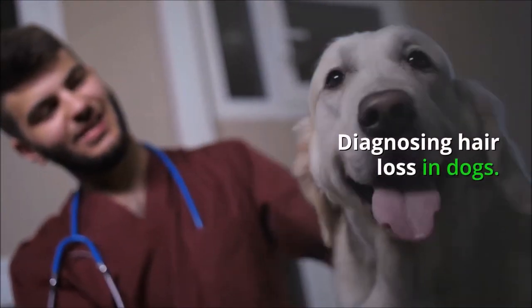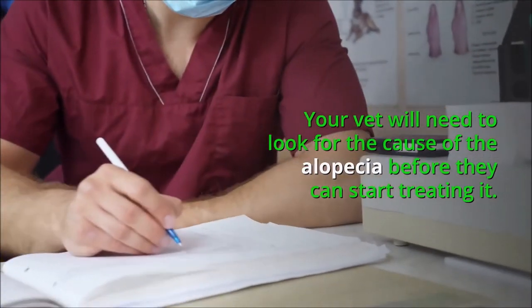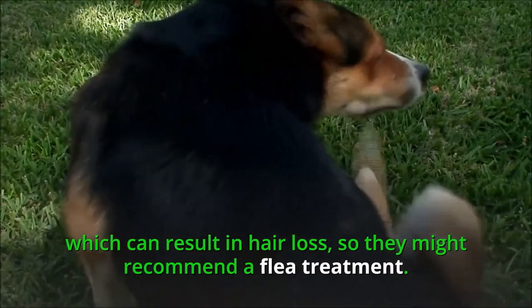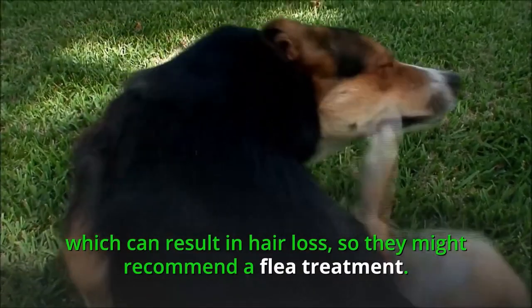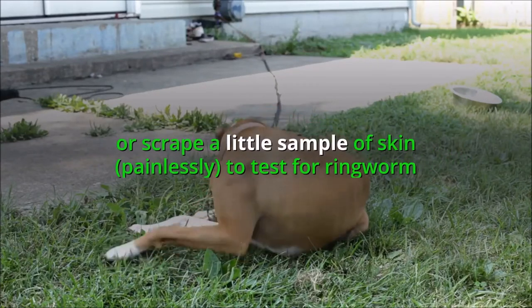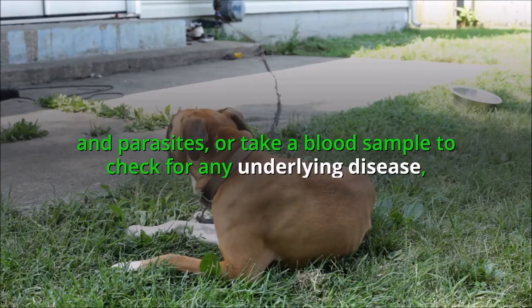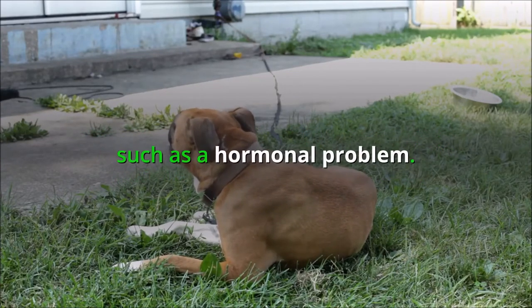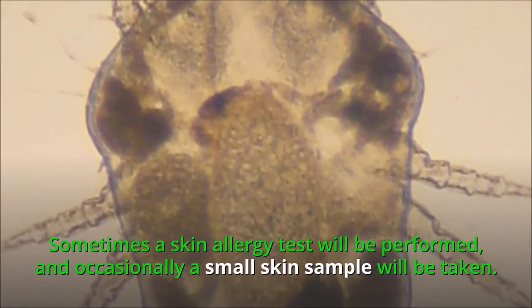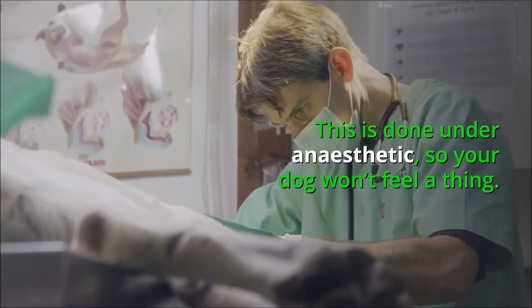Diagnosing hair loss in dogs. Your vet will need to look for the cause of the alopecia before they can start treating it. Fleas are a common cause of itchiness and scratching, which can result in hair loss, so they might recommend a flea treatment. Your vet might also take samples of hair or scrape a small skin sample, painlessly, to test for ringworm and parasites, or take a blood sample to check for underlying disease such as a hormonal problem. Sometimes a skin allergy test will be performed, and occasionally a small skin biopsy will be taken under anesthetic, so your dog won't feel a thing.